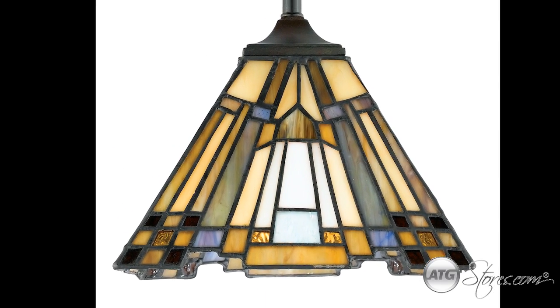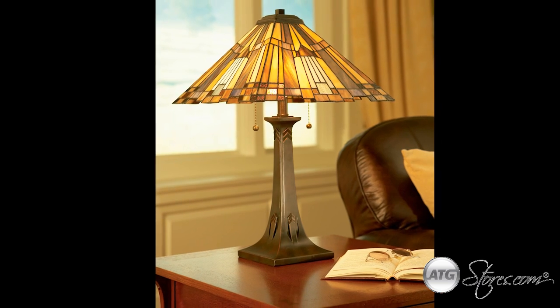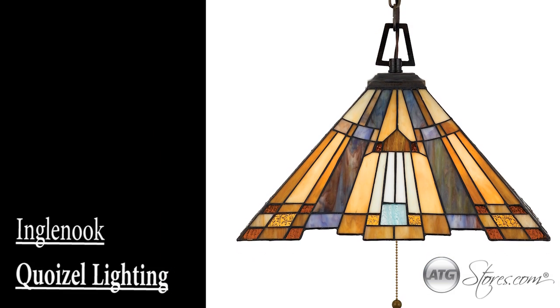It comes in a large pendant, semi-flush, and a variety of table lamps. The Ingle Nook Collection is the perfect accent to any classically decorated space.